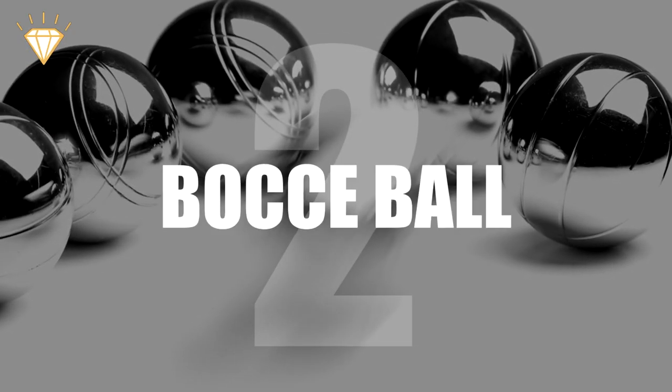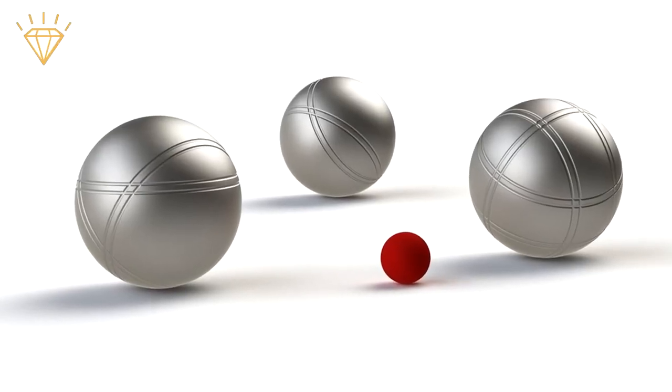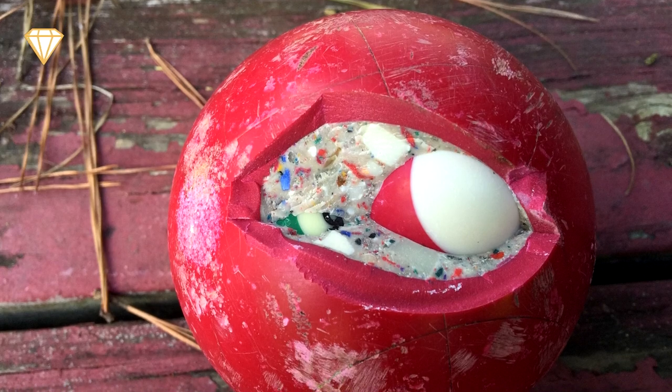Number 2: Bocce Ball. Bocce is an Italian game similar to bowls. While the more expensive balls are solid, if you cut open a cheaper bocce ball, you will find it contains pool balls and a foam core.